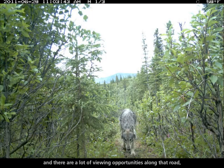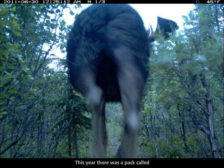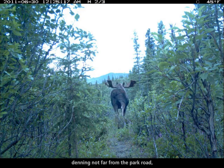There are a lot of viewing opportunities along that road because the road cuts through some pretty prime wildlife habitat and wolf habitat as well. This year there was a pack called the Inanna River Pack that was denning not far from the park road.